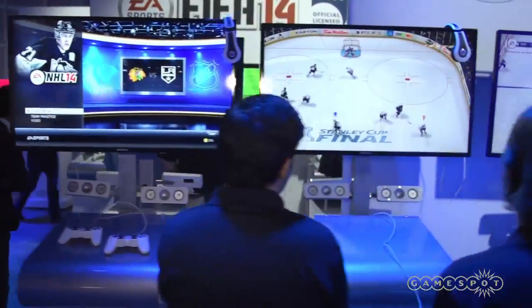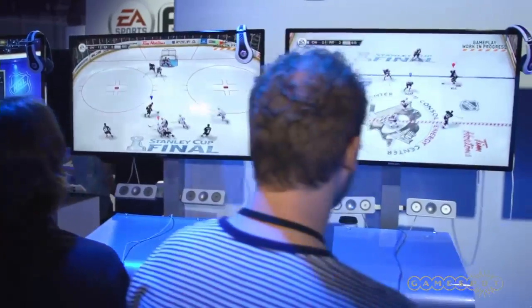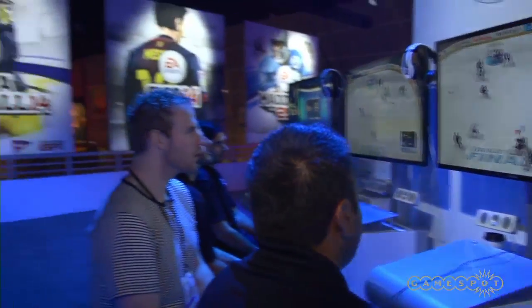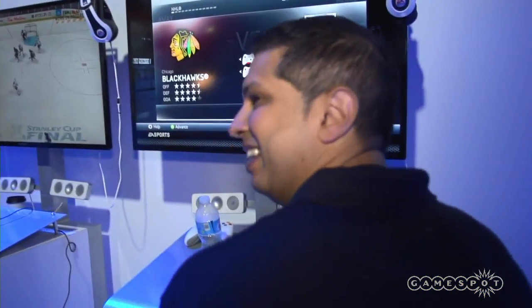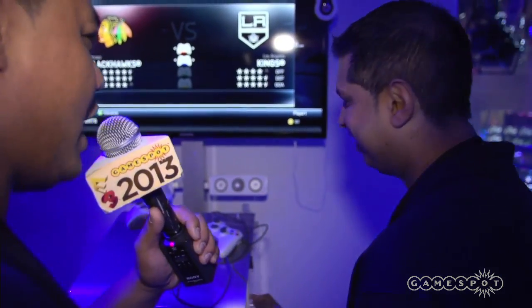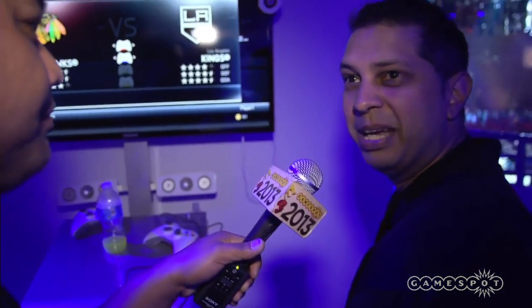Got some NHL. Looks like there's a lot of Chicago, Pittsburgh — that's inaccurate — Chicago, LA. Homer from GameSpot. What are you guys showing off right now? Showing off some NHL 14 — big hits, real fights, and unbelievable speed and skill.